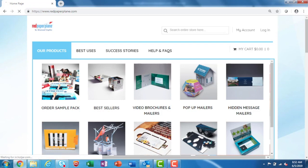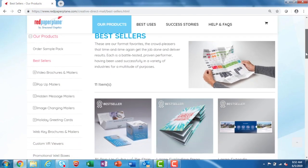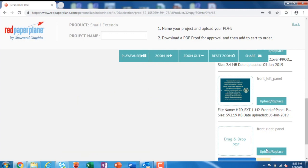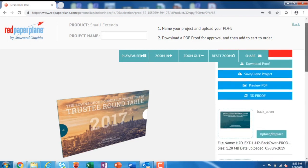We've improved navigation, streamlined our ordering process, and have added more options for saving and managing your designs. Template downloads are more readily available and now uploading your art is as easy as drag and drop. You also have the ability to preview your artwork on a 3D model and share your design using the built-in share feature.